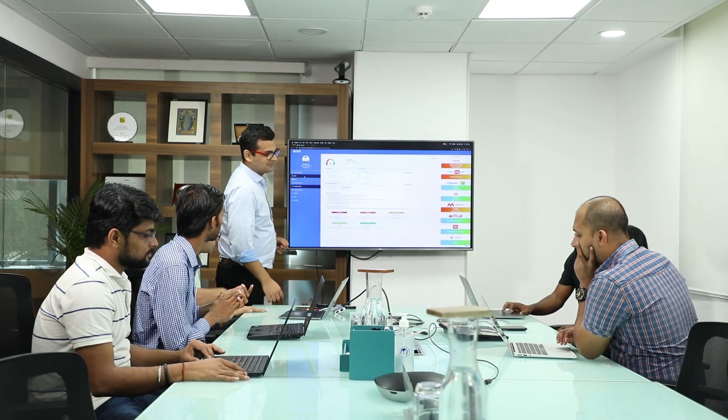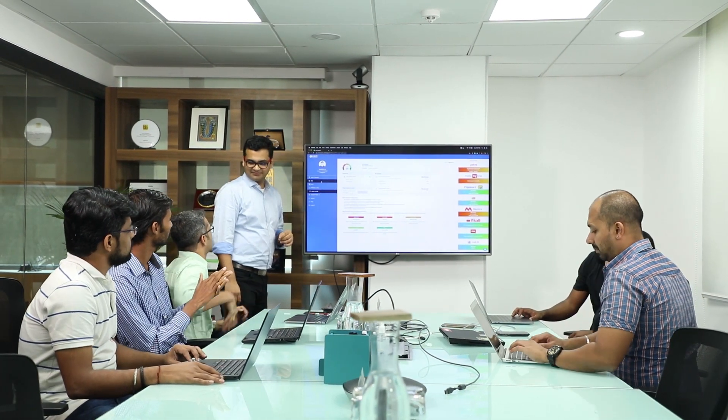I head the entire engineering team at Zest. We're responsible for designing and building a scalable and secure platform for our customers.